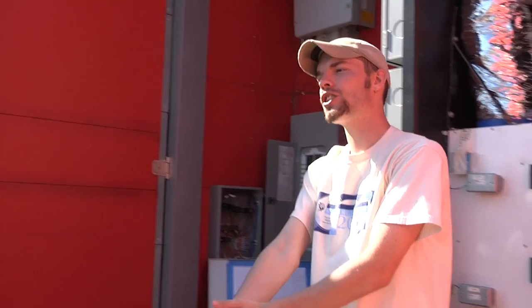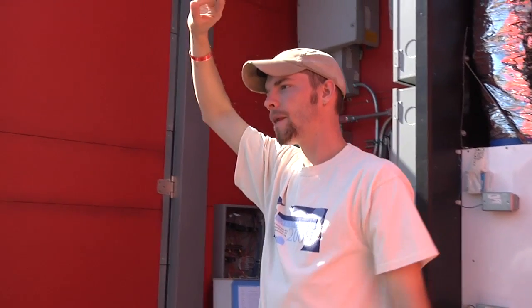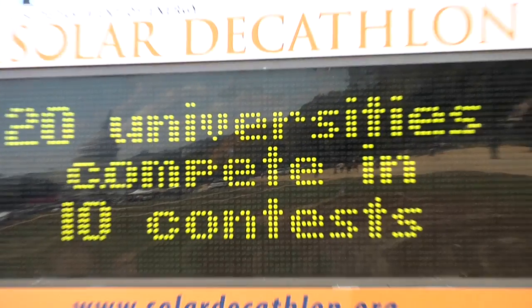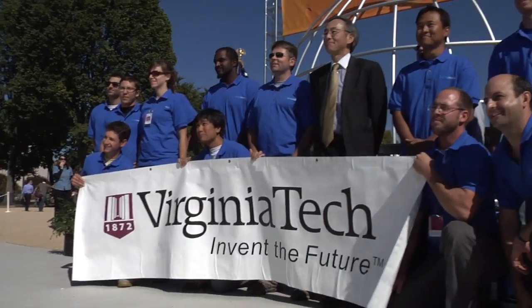We are trying to do two major functions with this house: we are trying to conserve energy, and we are trying to minimize our energy loss. Hi, I'm Brandon Block with America.gov. And I'm Stephen Greenstreet with America.gov. We are at the Solar Decathlon, where 20 international teams have built the home of the future. Today we're going to check out Virginia Tech's Lumen House.